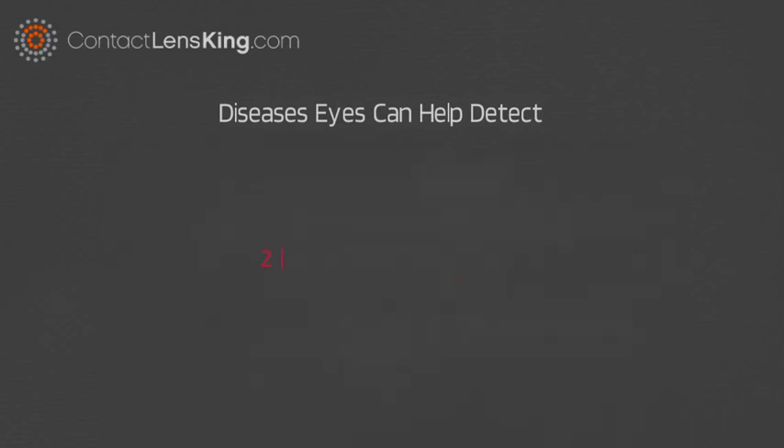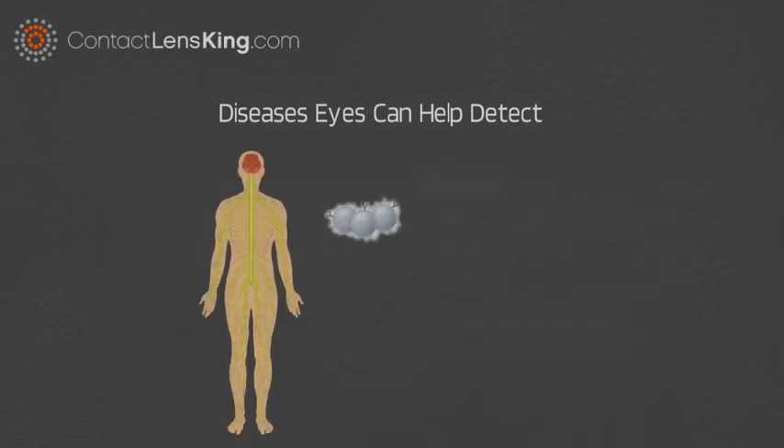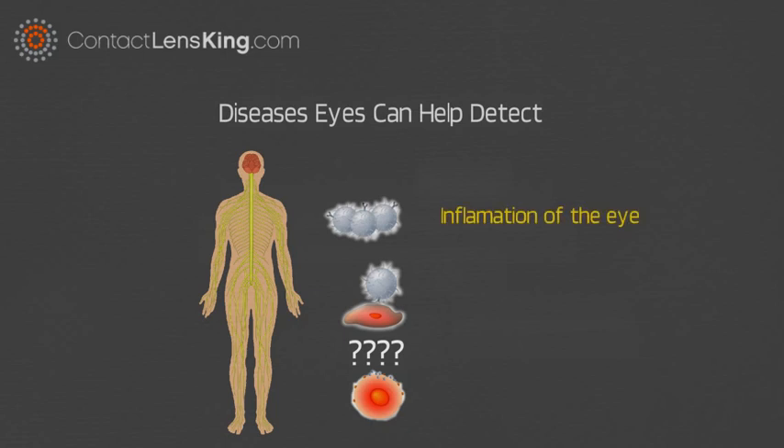Number 2: Autoimmune Diseases. Autoimmune diseases occur when an individual's immune system targets the healthy cells in the body and is unable to distinguish them from foreign ones. Inflammation of the eye could be a symptom of lupus, or other types of autoimmune disease.